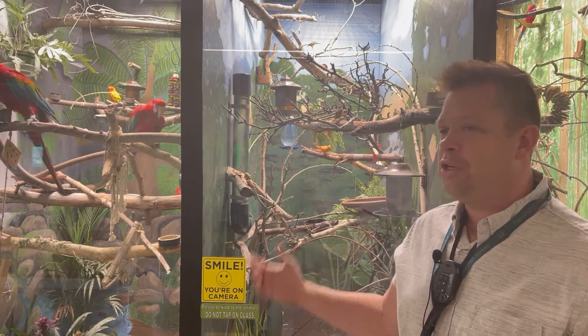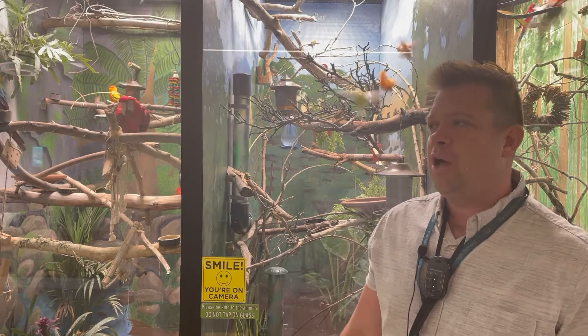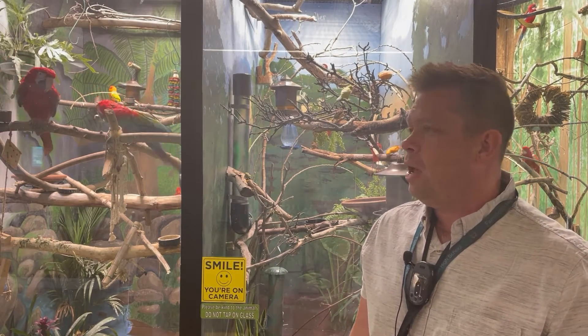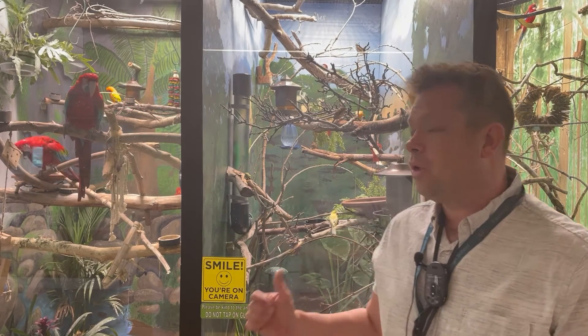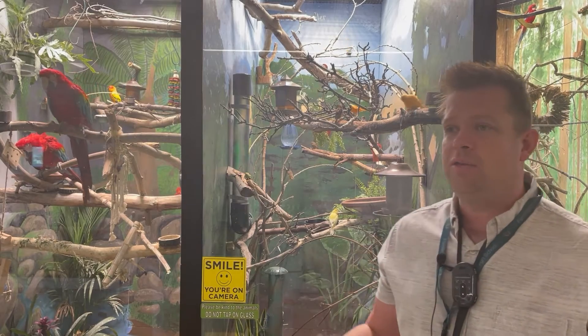We have a lot of cool birds in the aviary. It's going to be interesting to see which exhibit people like the most, because they're all different and feature different birds from around the world. Our South America exhibit currently has our pair of red and green macaws, as well as our sun conure. Our Africa exhibit features canaries, finches, and smaller birds. And our Australia exhibit features rosellas and grass keets, which are a type of medium-sized, colorful parrot.